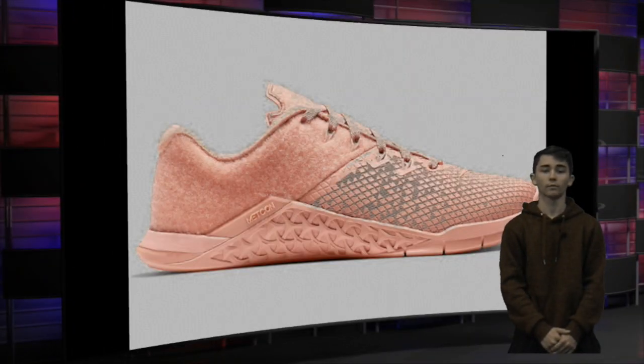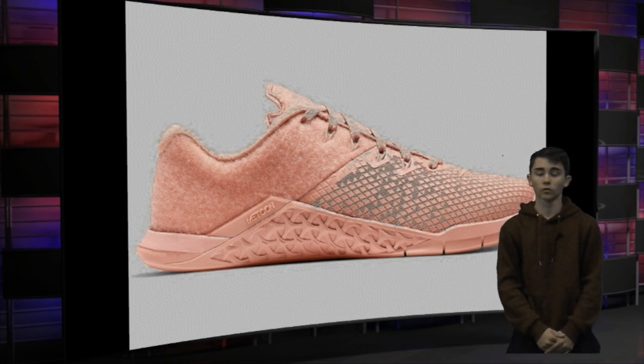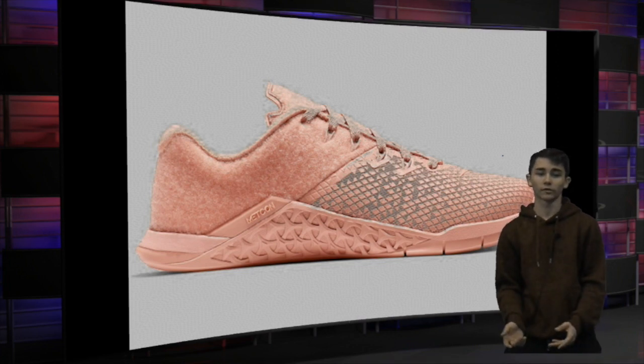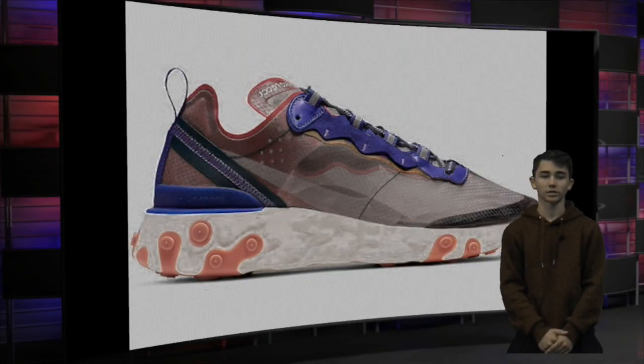The next shoe we have is the Nike Metcon 4, starting at a retail price of $140. On this shoe we have a rose gold colorway — I don't like the color that much but the shoe looks really nice. This is a women's shoe and I'd like to see my girl wear them, so I'm going to have to cop her a pair. Next up we have the Nike React Element 87, starting at a retail price of $160.